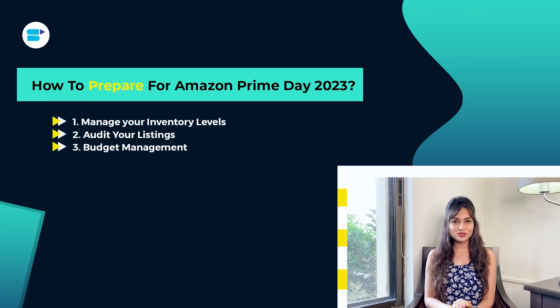Third is budget management. It's always good to think ahead and consider budgeting for Prime Day. Budget management is definitely an important aspect of maximizing your sales during Prime Day. Allocating your budget wisely can make a big difference in the success of your promotions and advertising efforts. It's a good idea to have a budget allocation plan in place both before and after Prime Day. Before the event, you'll want to ensure that you have enough budget allocated to your advertising campaigns, promotions, as well as your inventory.